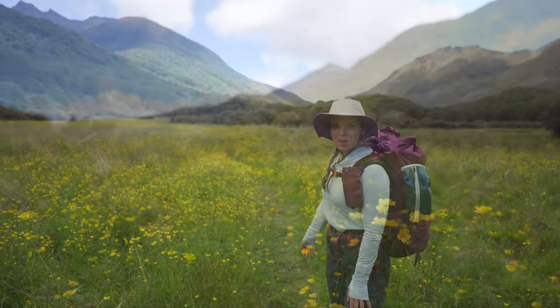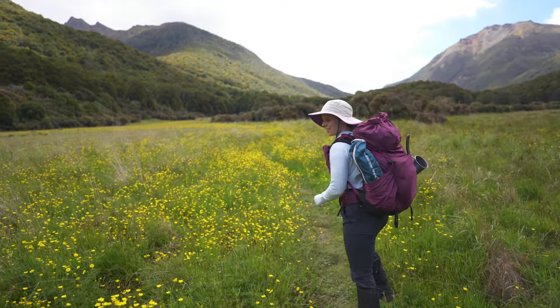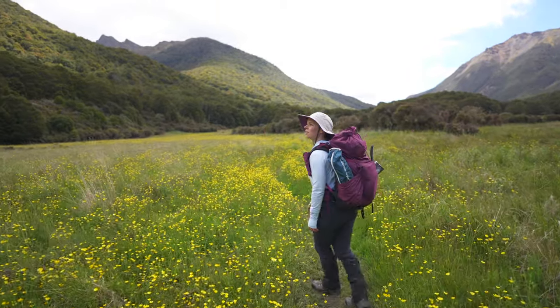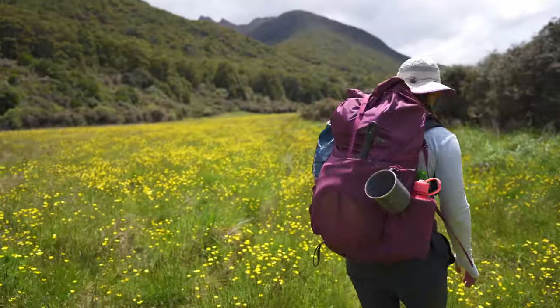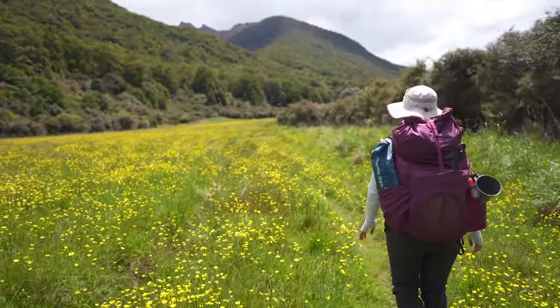Walking through all these beautiful buttercups in the Cobb Valley. It's nice and cool today, got a bit of overcast cloud. It's pretty nice to walk through here with this additional colour on the landscape.